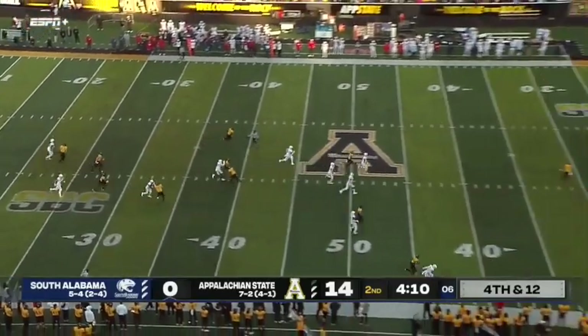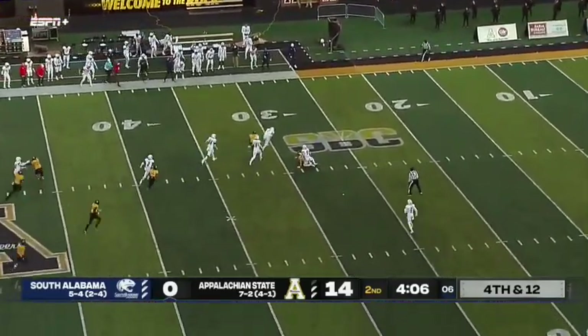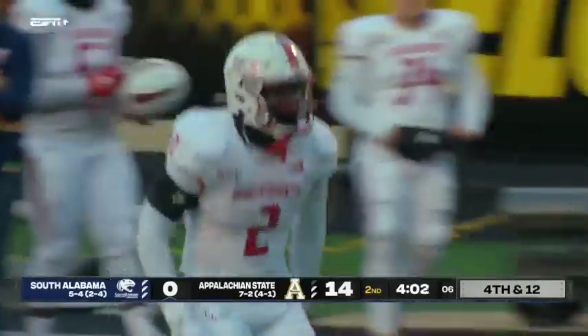Punting from his own 15 — driving punt. Hennigan with a chance on this return, and he loses the football. South Alabama's got it inside the App State red zone.